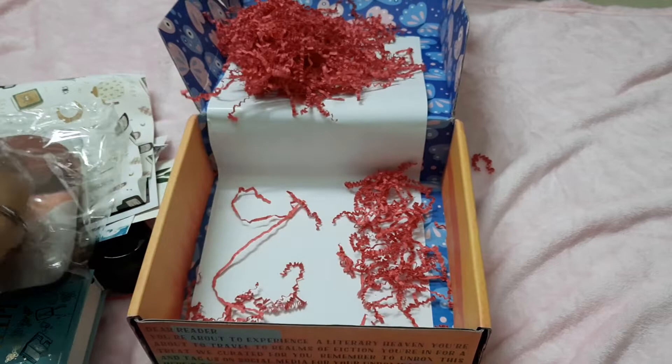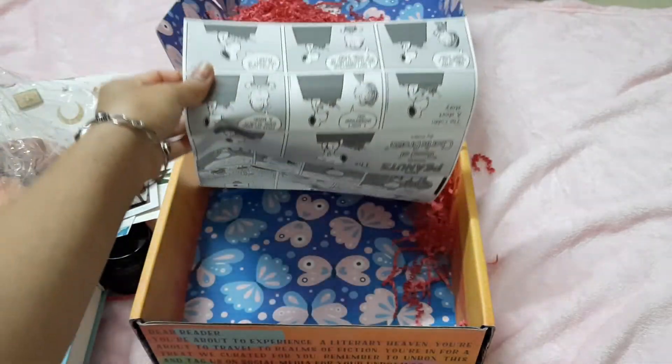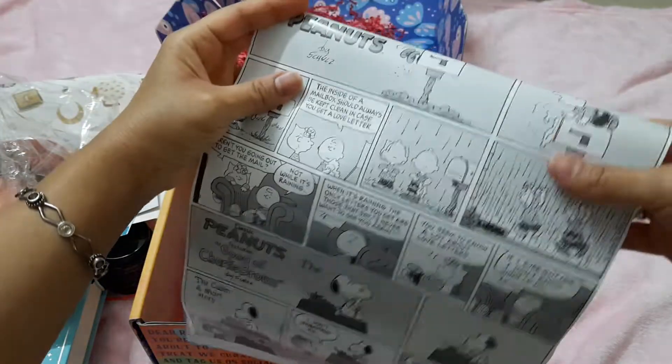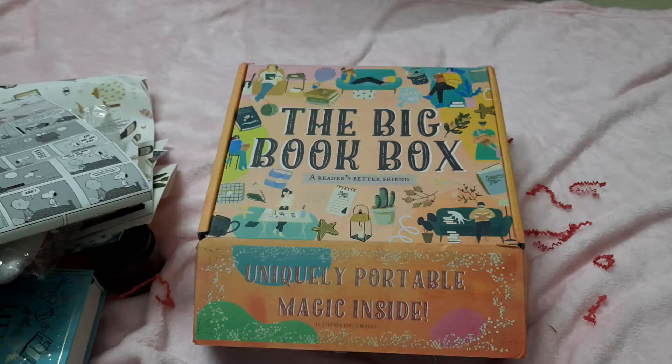That's all with the box — I don't think there's anything left except for this gorgeous lining paper which looks very pretty. So that's it guys — that was the unboxing of the Big Book Box December Classics 2020 edition. Thanks for watching, stay tuned to my channel, bye!